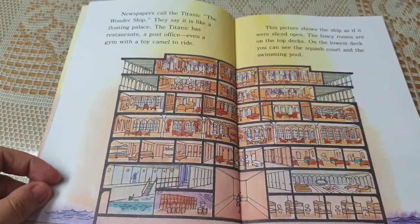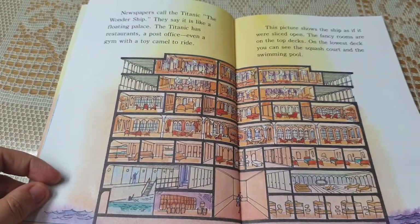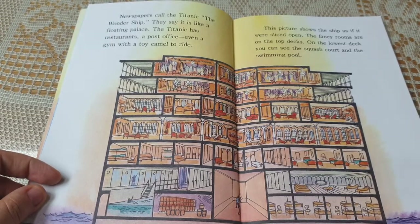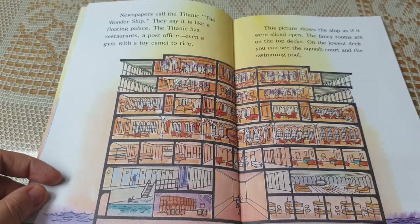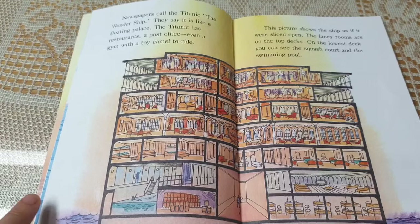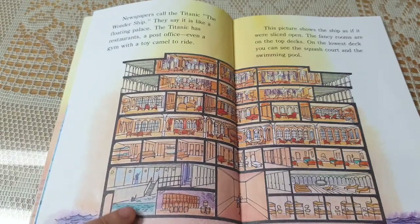Newspapers call the Titanic the Wonder Ship. They say it is like a floating palace. The Titanic has restaurants, a post office, even a gym with a toy camel to ride. This picture shows the ship as if it were sliced open. The fancy rooms are on the top decks. On the lowest deck, you can see the squash court and a swimming pool.